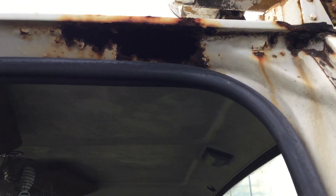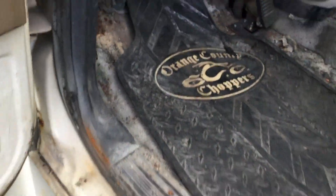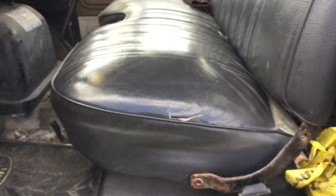The driver's side has a big rust hole up here in the door jamb, but the door hinges are solid. The floor inside the cab has rust holes, and the bench seat has small tears.